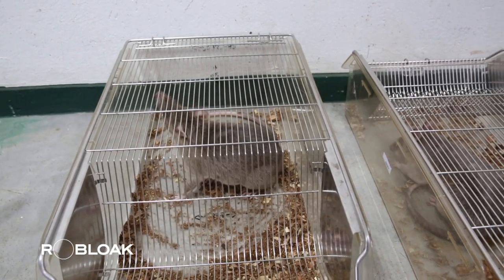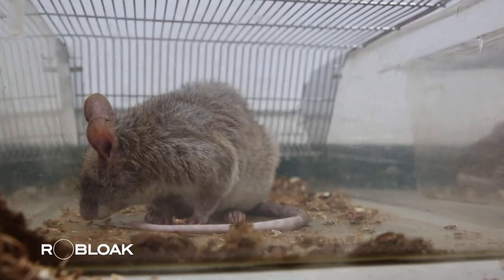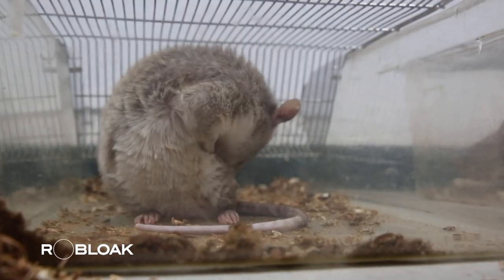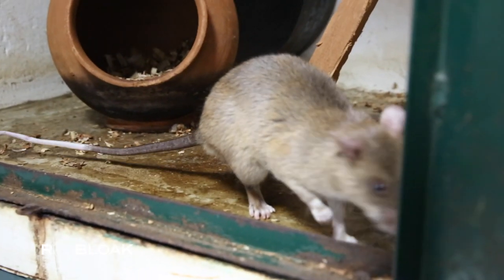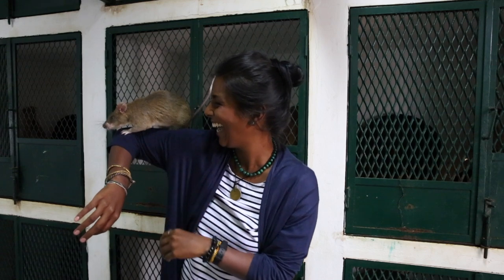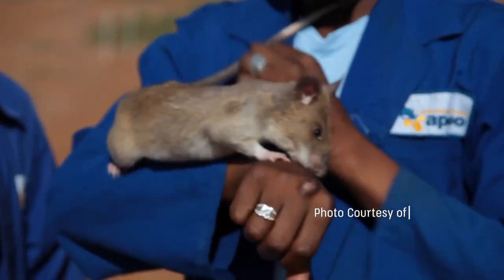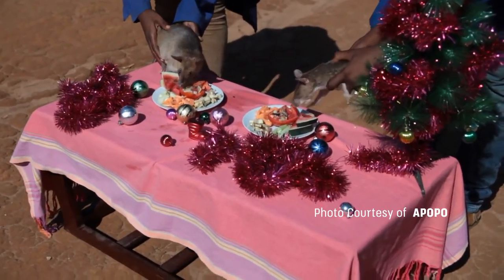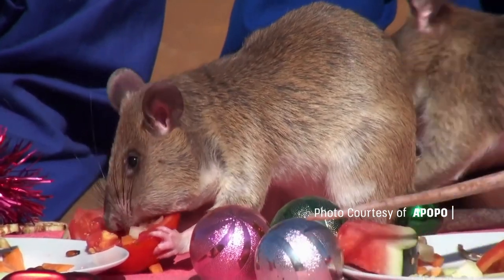Having had the opportunity to witness their stories, it is truly awe-inspiring to see how these seemingly insignificant little creatures are being utilized to bring benefits to humanity. For those who have survived the dangers of both explosions and tuberculosis, these rats are heroes — certainly more than just rats.